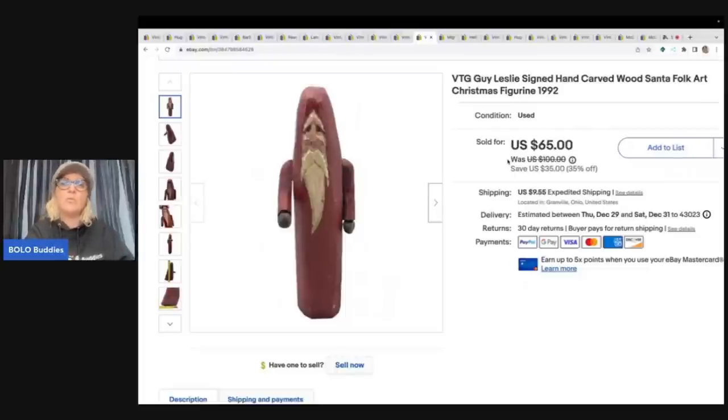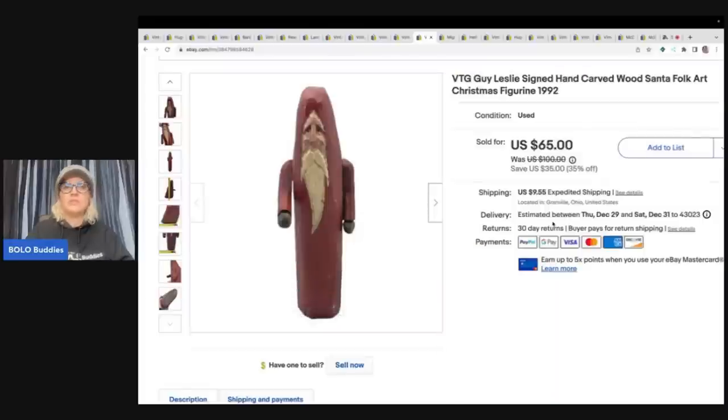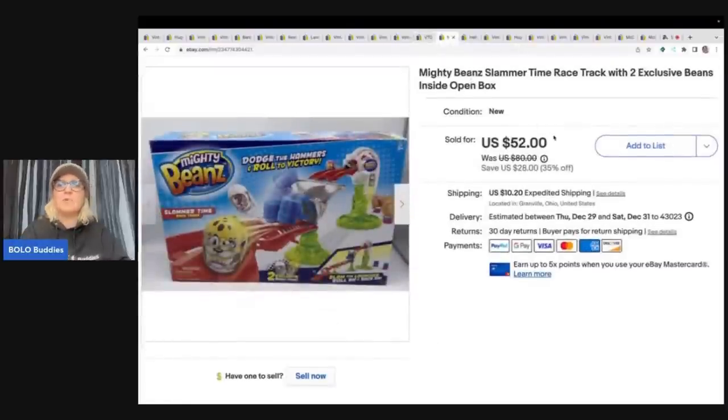This item was a pickup from my husband. I'd told him I was doing well with folk art Santas, and he brought this one home. It was marked on the bottom and he sold it for $65 plus shipping. He goes to a lot of estate sales and flea markets, so I'm guessing he didn't pay much — maybe five bucks.